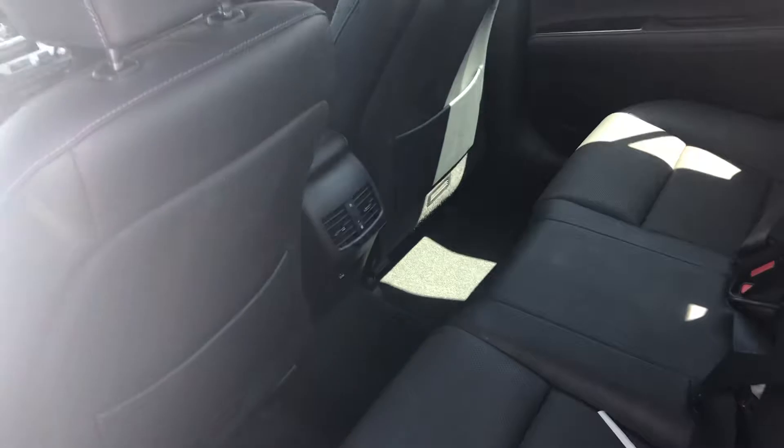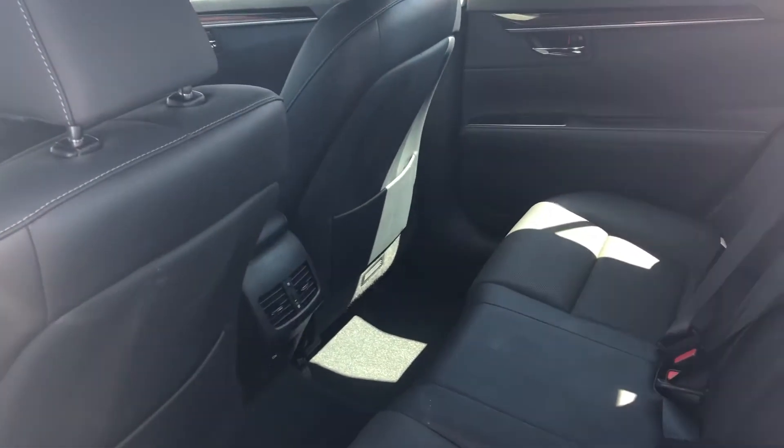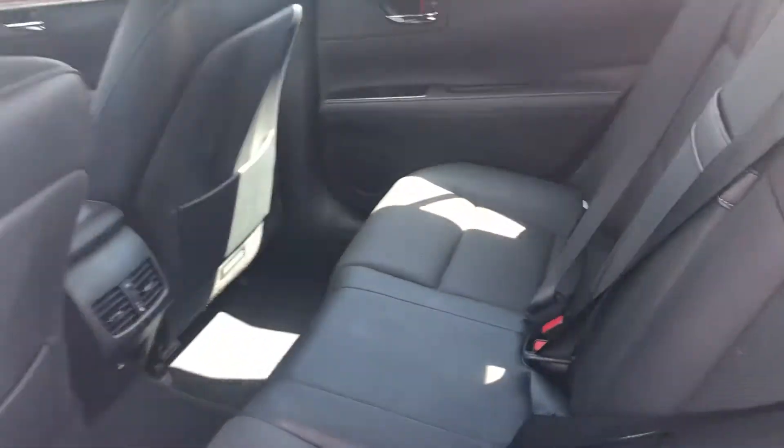Onto the back, you have a lot of leg and knee room for your passengers. You also have ventilation and cup holders that fold down in the center.